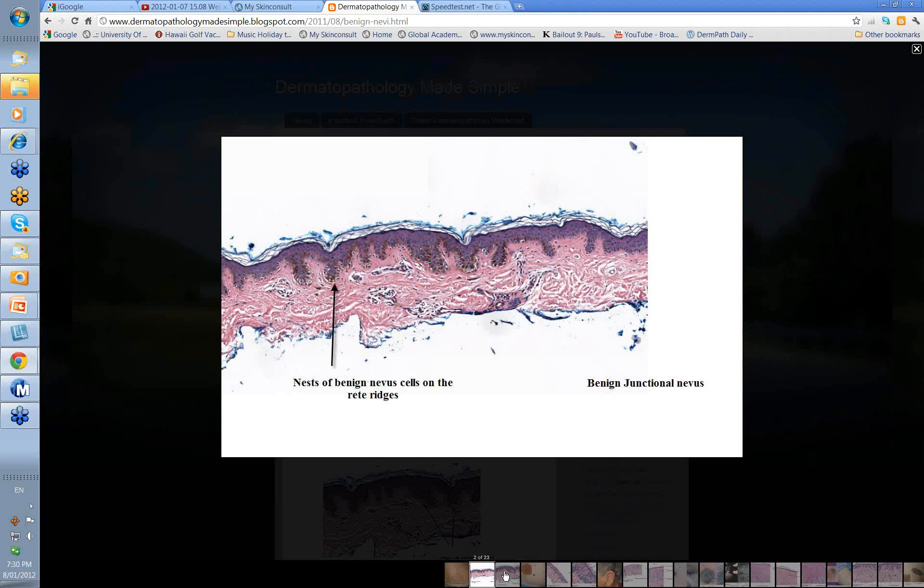Let's have a little look at a benign junctional nevus. When it says junctional, it means the activity is at the dermal epidermal junction. You can see here the little nests of cells mainly on the rete ridges. These are the dermal papillae up here, these are the rete ridges, and most of your nests of cells are at the base or along the sides of the rete ridges. You may get a slight increase in melanocytes in between.